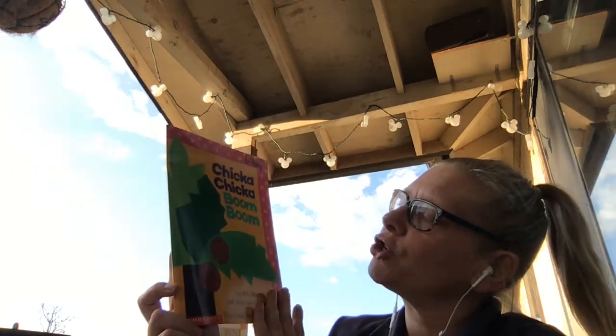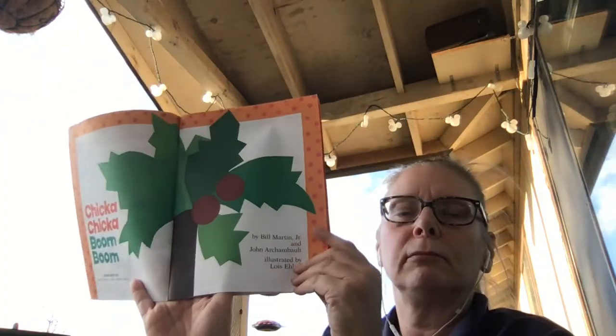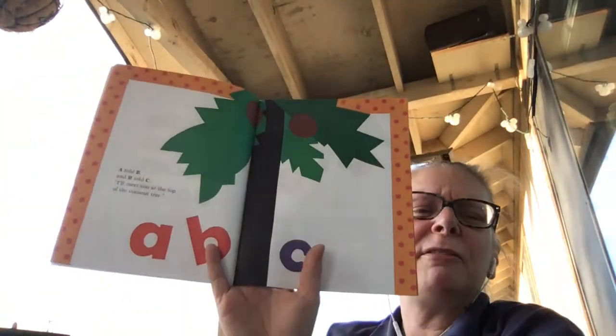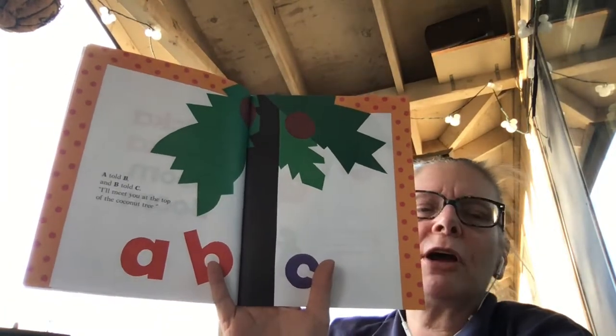So here's our pretty pictures. Chicka Chicka Boom Boom, there's our front cover. Do you see what that is? See if you know. There's our title. And here we go — are you ready? A told B, and B told C, I'll meet you at the top of the coconut tree.